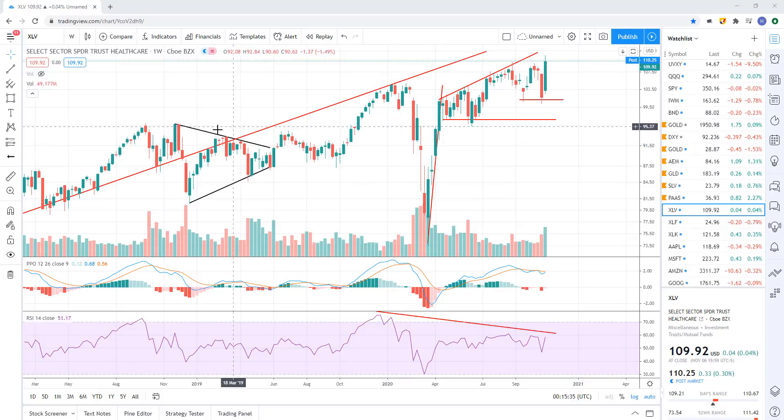XLV — we have a divergent high right here. The momentum is continuing to fade, and yet we made a slightly higher price this week. So we have a divergent high in XLV on this weekly chart. Divergent highs tell you that a trend change is probable. We don't see the trend change yet — it hasn't happened yet. We need to see some sell signals. But it tells you a trend change is probable, so we're looking for signs of that trend change.